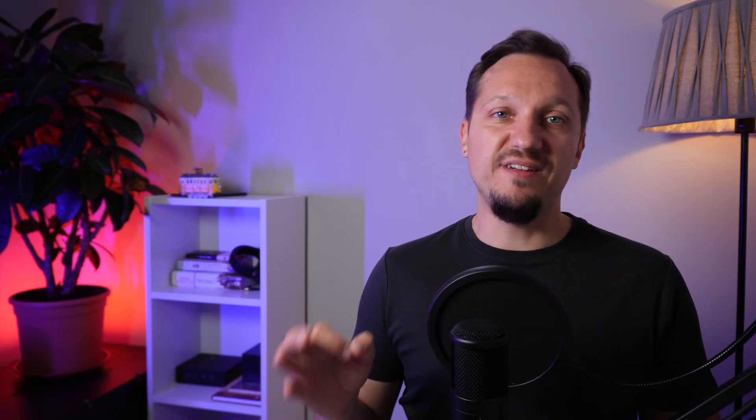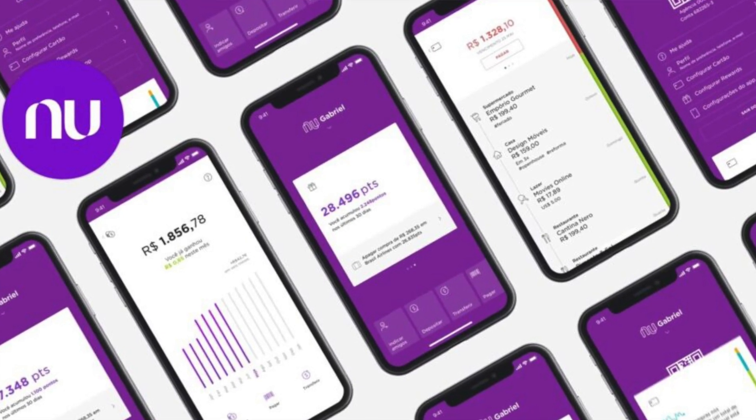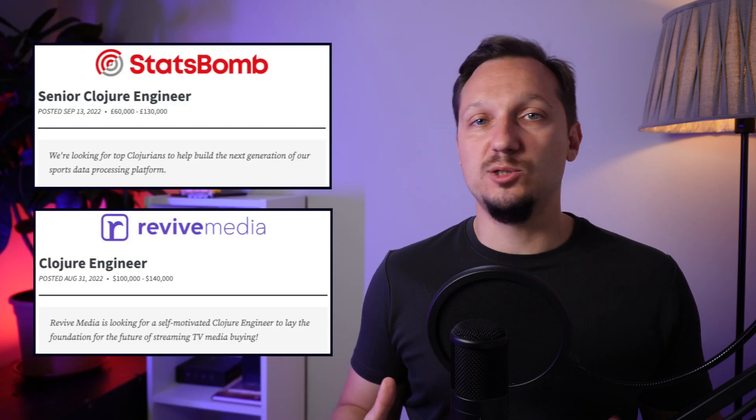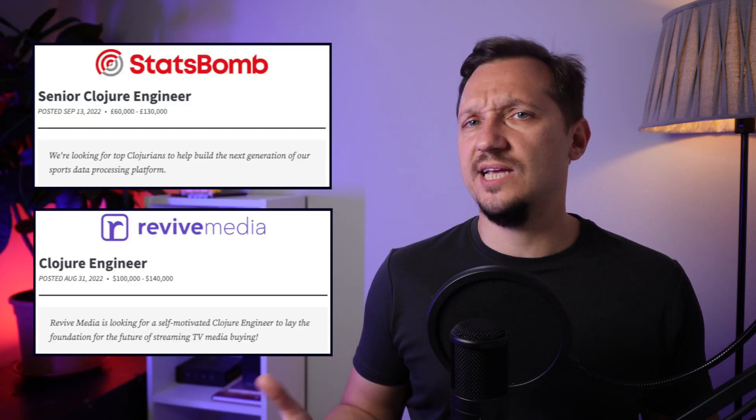Backend. Here Clojure fits perfectly. Running on the JVM with its mutable data structures and built-in concurrency support, Clojure is very good at dealing with simultaneous connections and processing big amounts of data. One of the main examples of a production Clojure backend is Nubank — a Latin American digital bank that used Clojure so heavily that in 2020 they decided to acquire Cognitect, the company that develops Clojure. On job boards, you can find backend Clojure roles in advertising and sports data processing.